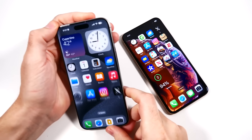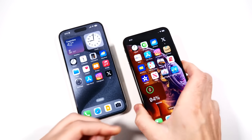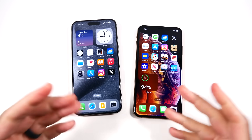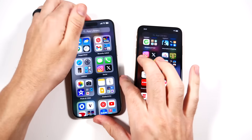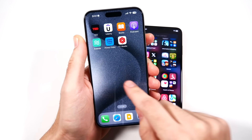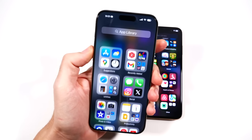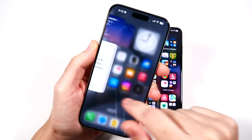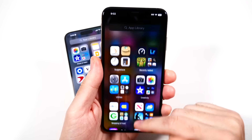They both do have Face ID, and that actually hasn't changed at all — classic case of if it isn't broke, don't fix it. We do have Face ID now on a dynamic island versus a notch. Generally speaking, scrolling through the phones, you'll notice the iPhone 15 Pro Max definitely visually looks better and smoother, mostly due to the ProMotion display. In App Library, though, it's not super smooth for some reason — it just doesn't look that much different scrolling up and down.